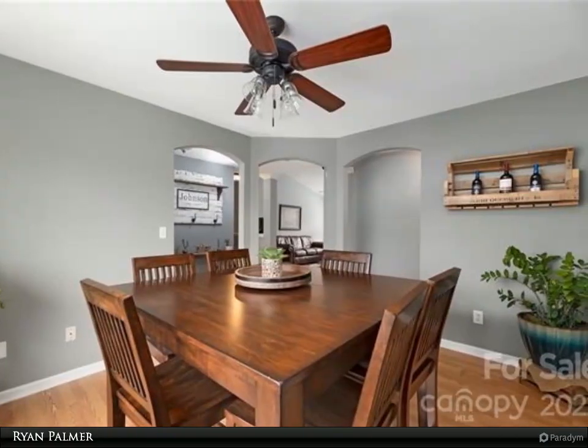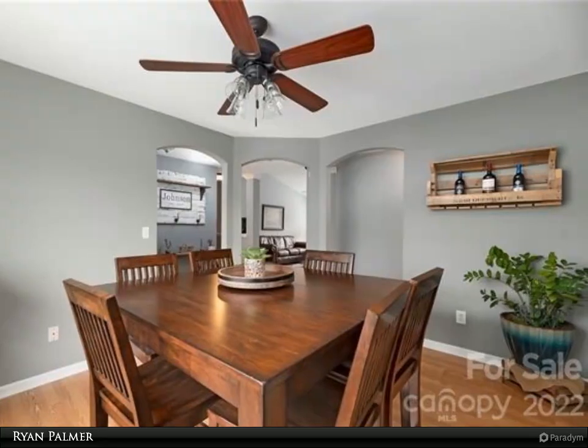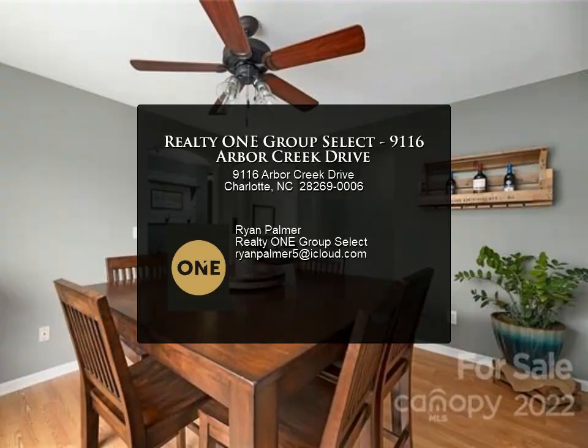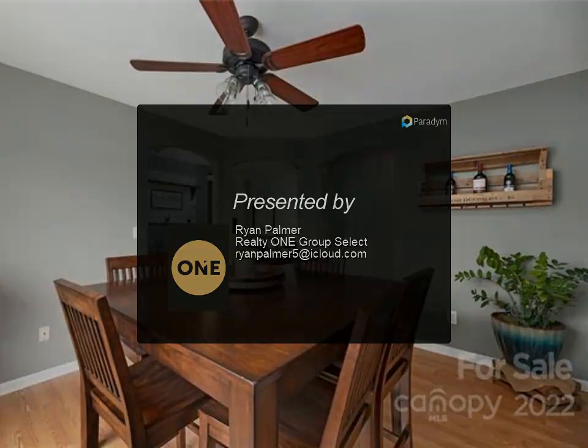The backyard features a large patio, storage shed, and privacy fence. Walking distance from several shops, restaurants, and the grocery store — you won't want to miss this rare opportunity to live in Arbor Creek.